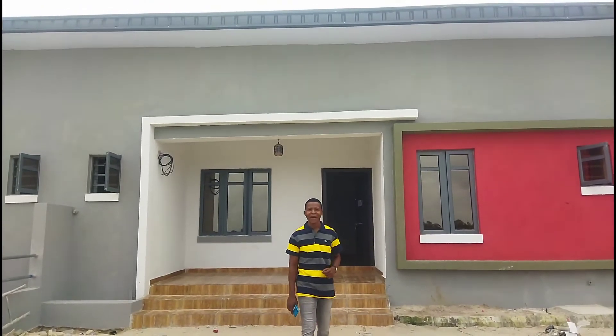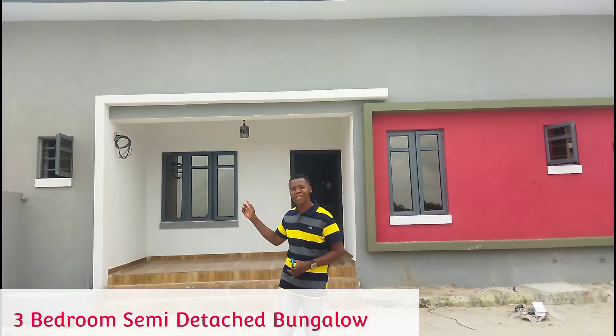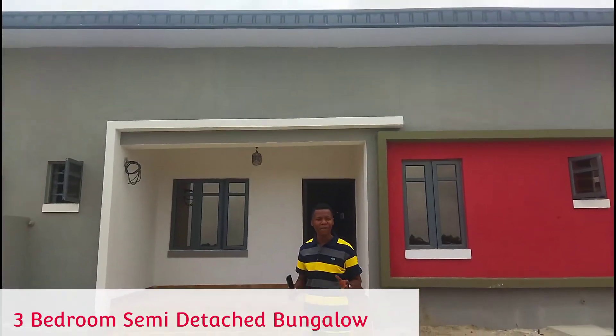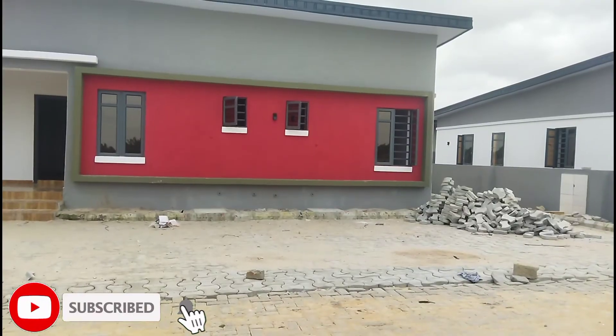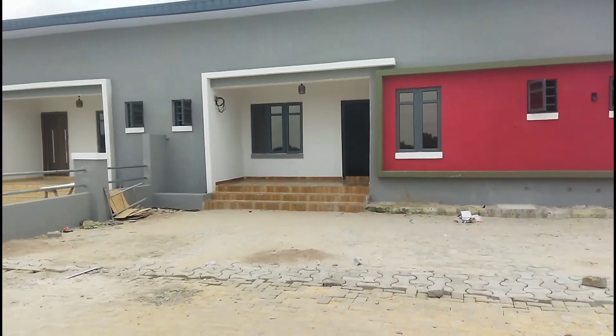This is Lagos, Nigeria. I have something special for you right here — a three bedroom semi-detached bungalow for sale right here in Awoyaya, Ibeju-Lekki, Lagos, Nigeria. This is the environment of this three bedroom bungalow.